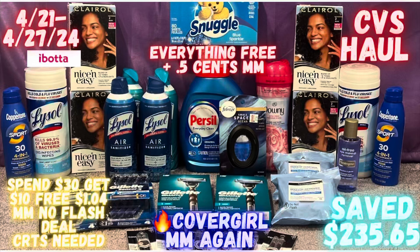Hello everybody and welcome back to Shanika Owens TV. In this video I'll be doing a second haul at CVS for the week of 4/21 through 4/27. Normally I do not do the second week at CVS, but I could not pass up on doing some spend $30 get $10 deals — and they came out to be money makers without any of those big flash deal CRTs, which was really awesome. Everything came out to be free and a five-cent money maker.